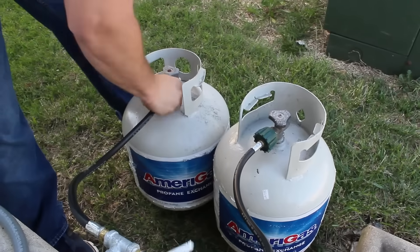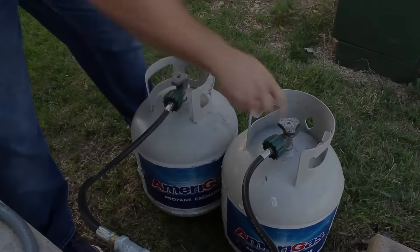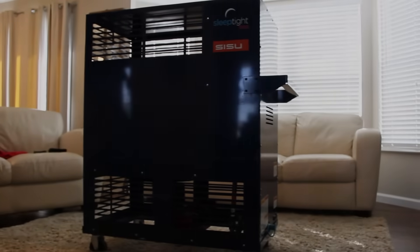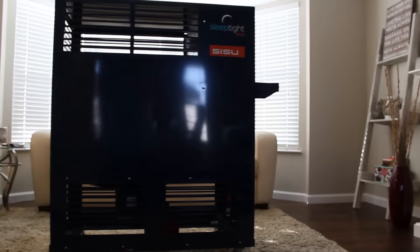These are the same tanks used on home barbecue grills and are readily available locally. This high heat capacity makes it ideal to quickly raise the temperature and treat areas up to approximately 1,200 square feet.